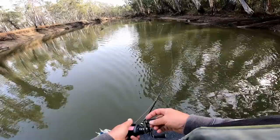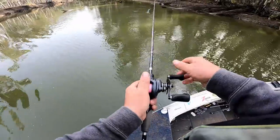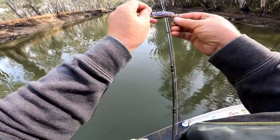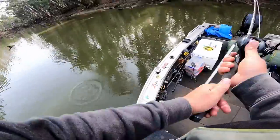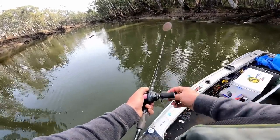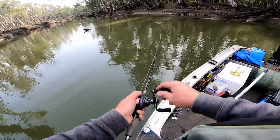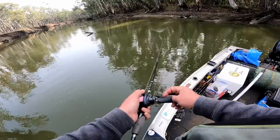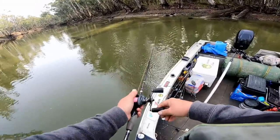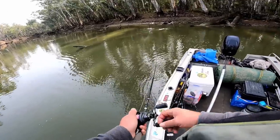Missed him — tangled the lure, tangled my hooks. I hope that's why I missed it, and not some other reason. Right up in the shallows too. There he was again — he's angry. Come on, eat it again. Got him! Yeah!